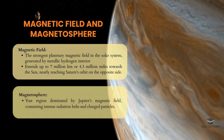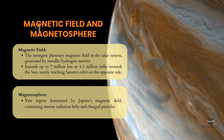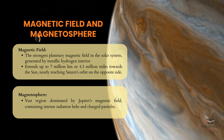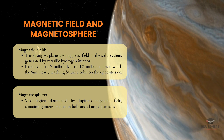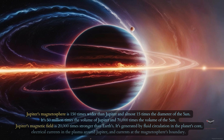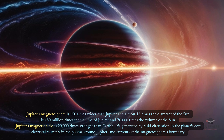Jupiter's magnetic field is nothing short of extraordinary. It's the strongest planetary magnetic field in our solar system, generated by the planet's metallic hydrogen interior. This immense field stretches up to 7 million kilometers toward the sun, nearly reaching Saturn's orbit on the opposite side. Surrounding Jupiter is a vast magnetosphere filled with intense radiation belts and charged particles, creating a dynamic and hazardous environment.